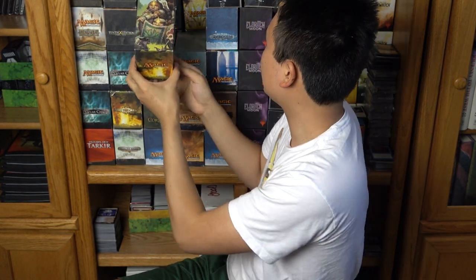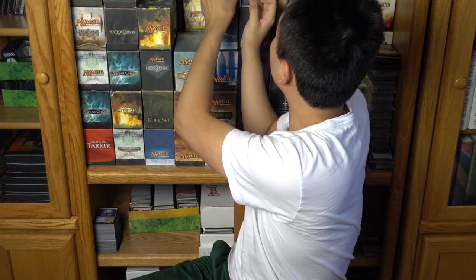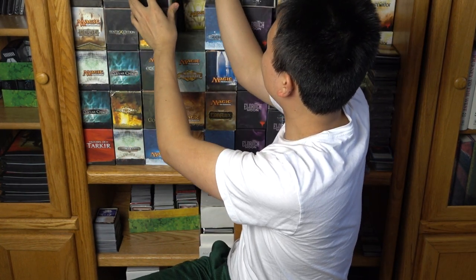Fatpacks used to have two different artworks, and if you combined them, they would make a big picture. But the artwork would also be on the side, so it wasn't like you were getting half an artwork.